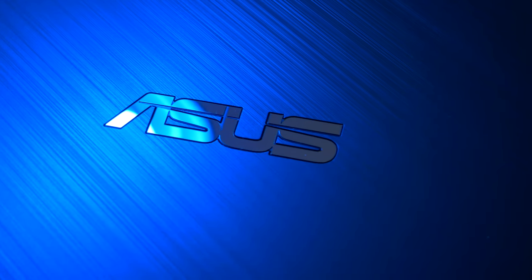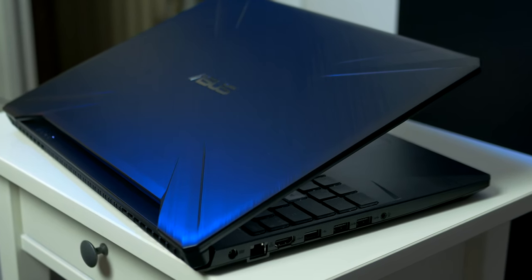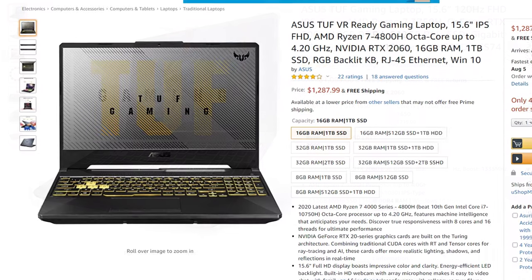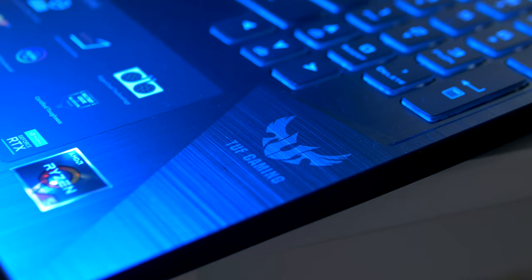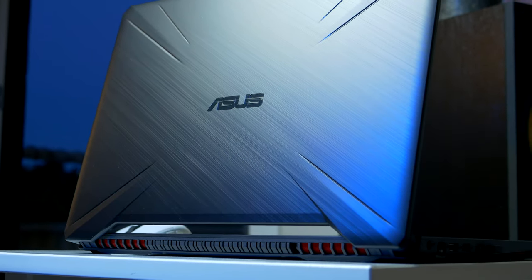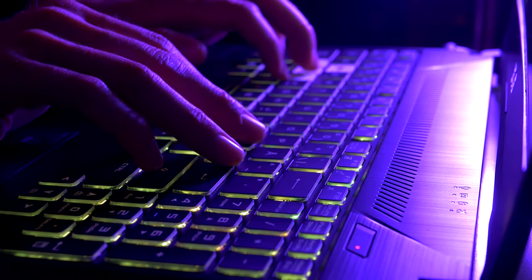Lastly, we've got the Asus TUF series. If you're looking for a cheap mobile entry to ray tracing and DX12 Ultimate, the Asus TUF FX505 or A15 might be your answer. This one features 16GB RAM, 512GB of superfast M.2 SSD, an RTX 2060, and a 30nm Ryzen processor if you opt for the 2019 edition.